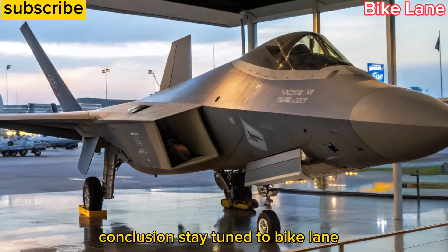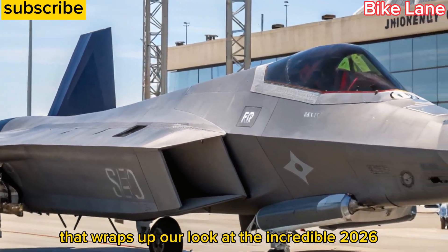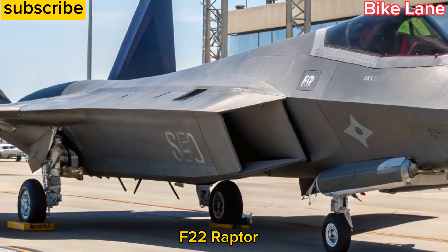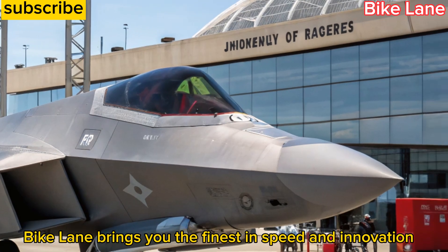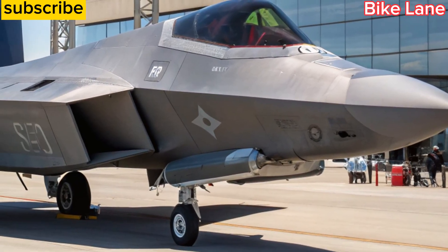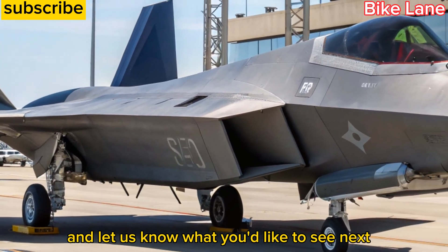That wraps up our look at the incredible 2026 F22 Raptor. Whether it's bikes or jets, Bike Lane brings you the finest in speed and innovation. Subscribe for more high-performance content, and let us know what you'd like to see next.